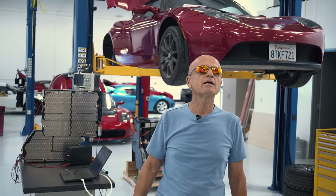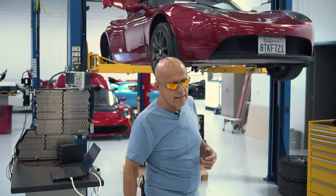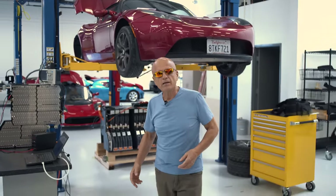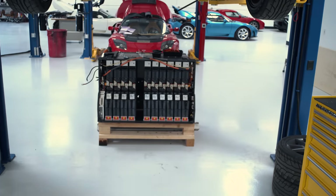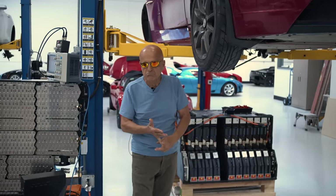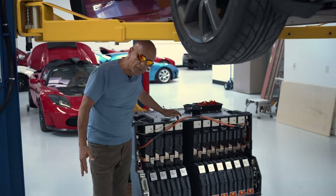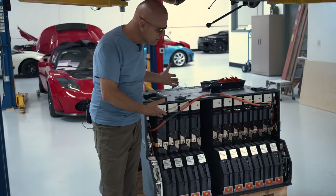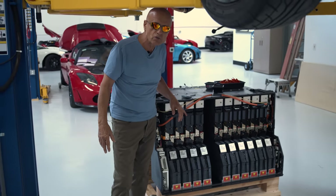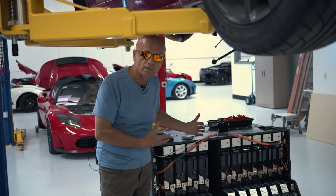Welcome back to Gruber Motor Company. Today we'd like to talk about a growing trend we're seeing with the Tesla Roadster. There seems to be an uptick in dying cells in the main battery pack. The majority of Tesla Roadsters still have the original battery pack from 2008 to 2011, and this 1,000-pound battery pack was originally expected to last about 10 years by the original design engineers at Tesla. We're all pleasantly surprised that these packs are now going on 14 years, but we knew that eventually there was going to be a mass cell failure in these packs.